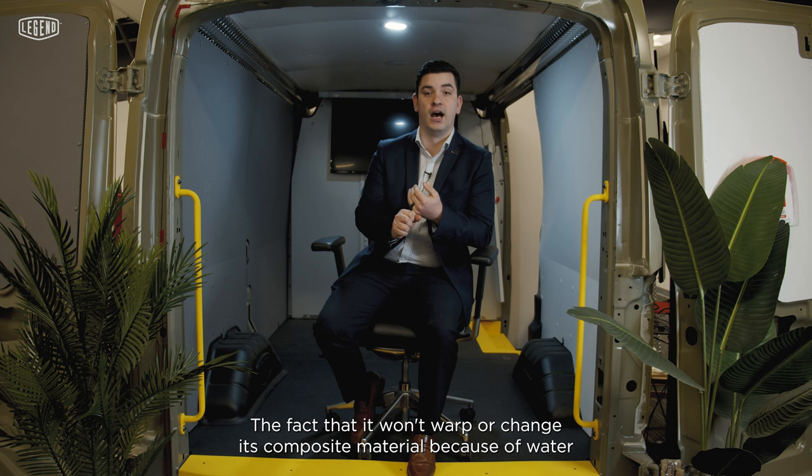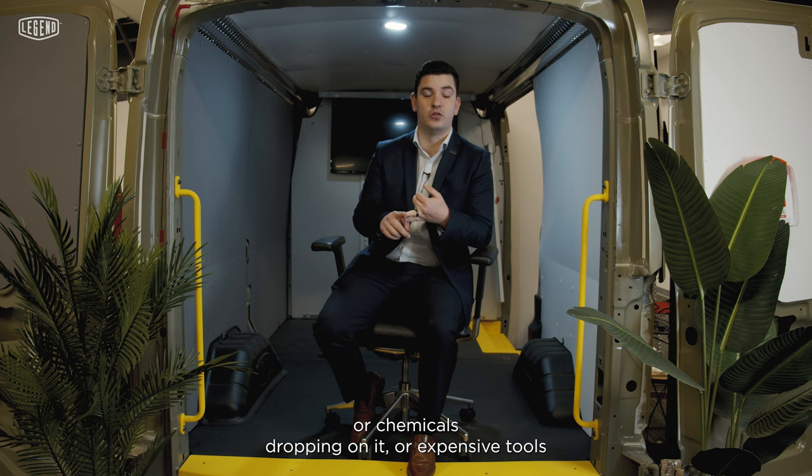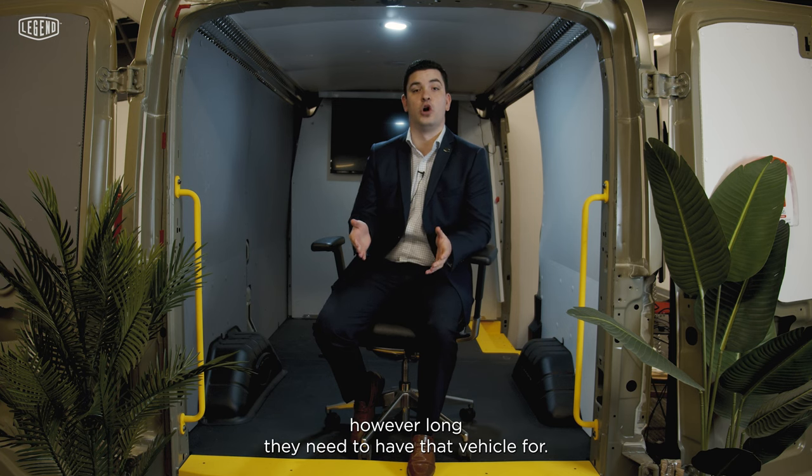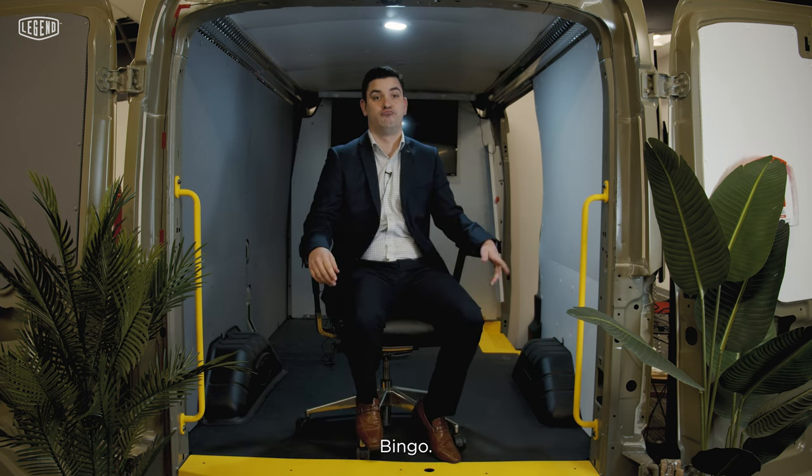It will provide a longer lasting vehicle life and resale value on the van. The fact that it won't warp or change its composite material because of water or chemicals dropping on it, or expensive tools being dropped on the floor — things like that. It's going to provide a more durable experience for that end user for however long they need to have that vehicle. Bingo!